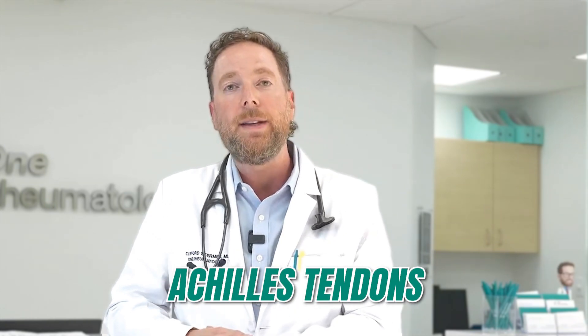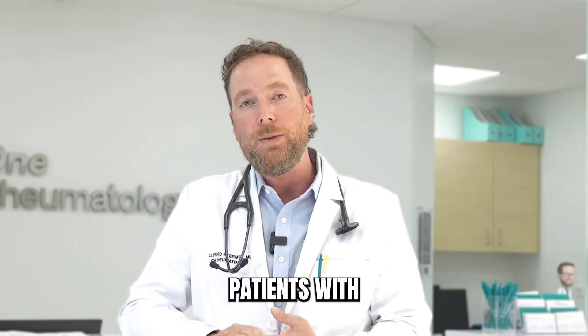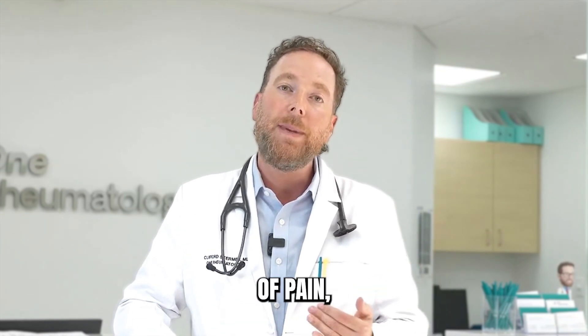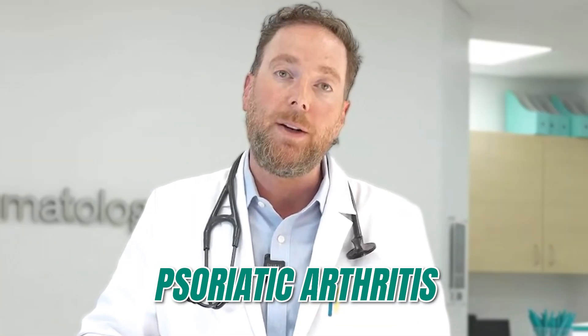You could also get pain around the Achilles tendons. So enthesitis is a common symptom in our patients with psoriatic arthritis. If you have psoriasis and you also have these types of pain, enthesitis-like pain, it's possible that you have psoriatic arthritis.